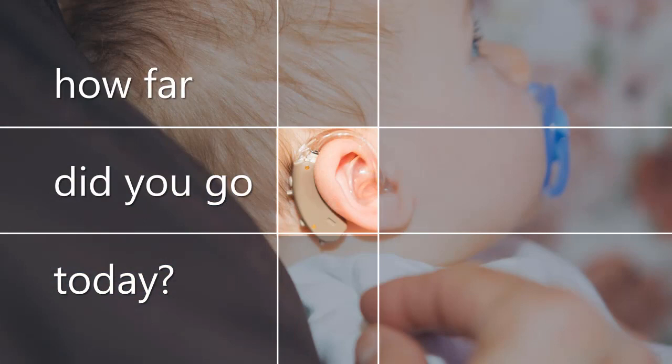Inside your child's hearing aid, instead of a step counter, there is a time counter. It records the amount of time a hearing aid is used. This feature is called data logging. Data logging is a useful tool for helping parents keep track of how many hours hearing aids are on. Research says that hearing aids on more than 10 hours a day takes you where you want to go. Well, how far did you go today?